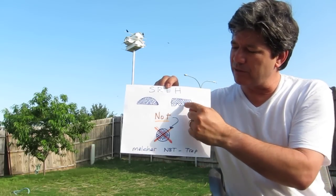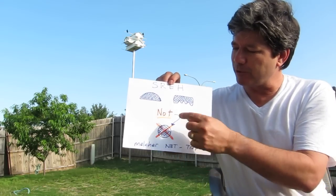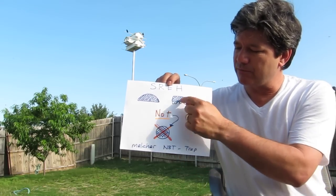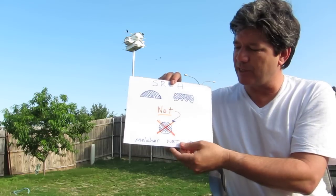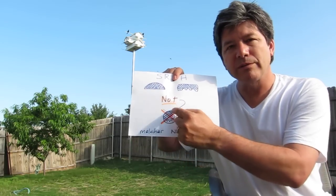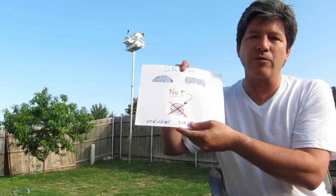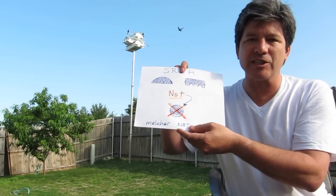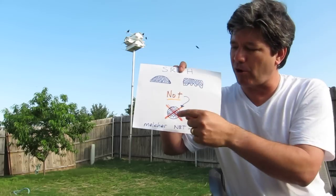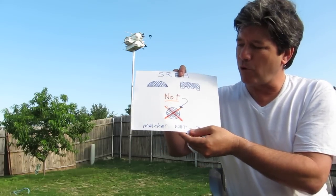I've also seen some of the newer ones that have kind of a bat-type entry — it's rectangular with little nubs that stick up. What you don't want is the circular hole. It only takes one time for starlings to get in there to decimate your nest. They will go into each apartment and kill off the babies or poke holes in the eggs.